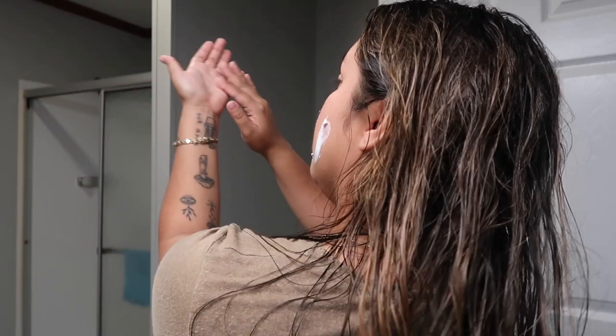Last but not least, I use my Nivea cream. I've been using this for a long time — I always put it on at night. I'm also going to put a little bit on my tattoo since it's still healing. This isn't the type of cream they recommend for tattoos, but it's what I have on hand. It really moisturizes my face well.